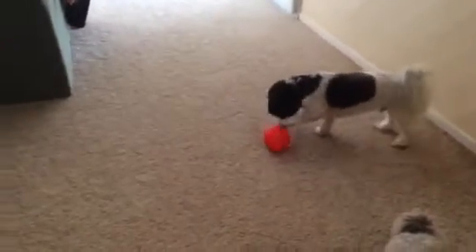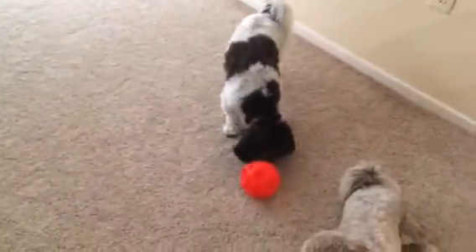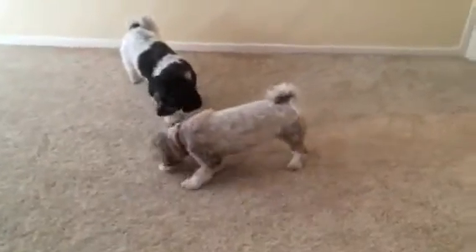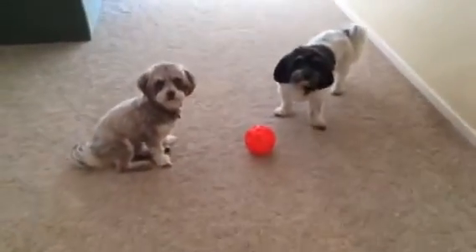First time he has ever used the treat ball. He's trying to figure out how it works. Oh nice! His brother's like, well wait a second. I didn't want to do that. Okay!